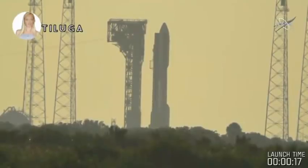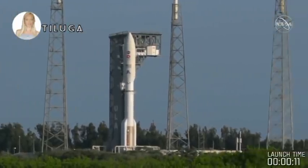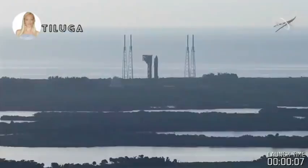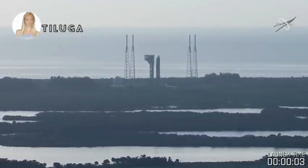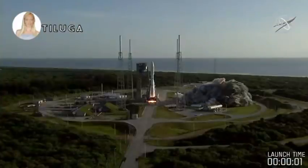We are ready to go, lift off this morning. 8, 7, 6, 5, 4, engine ignition, 2, 1, 0.